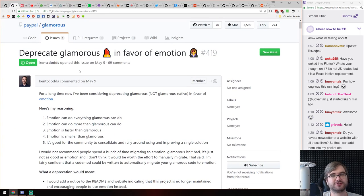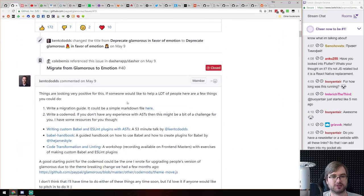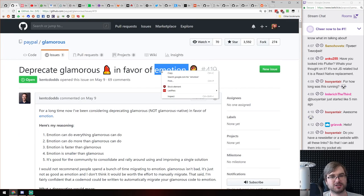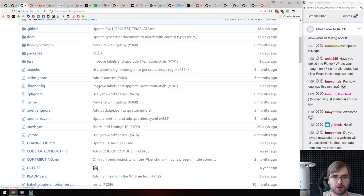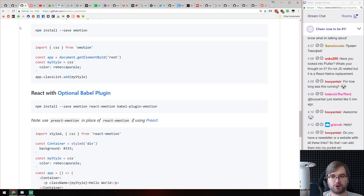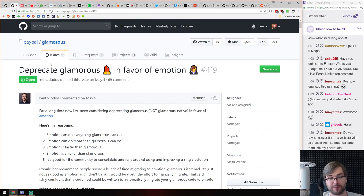There's a pretty extensive discussion about deprecating Glamorous in favor of Emotion. Both are CSS-in-JS solutions — Glamorous is from the PayPal team with Kent C. Dodds as lead developer. There's a really big discussion about whether it should be deprecated, as they feel Emotion is a better approach. They want to deprecate Glamorous and contribute to Emotion instead of maintaining their own thing, which makes sense — but a lot of people are not exactly happy about that. Some comments are quite insightful, so make sure to read through the whole discussion.